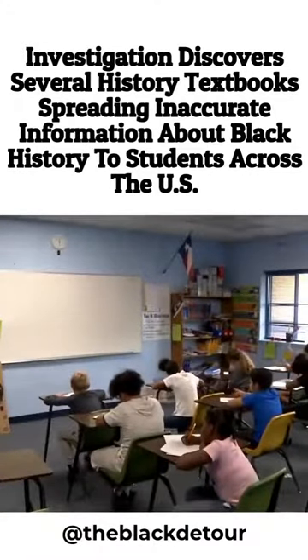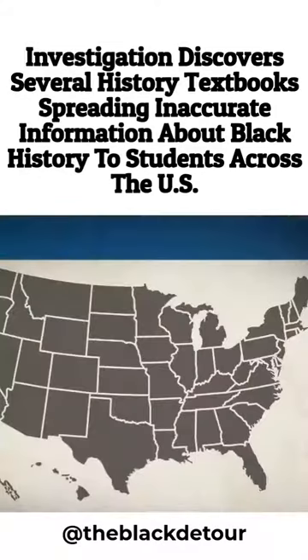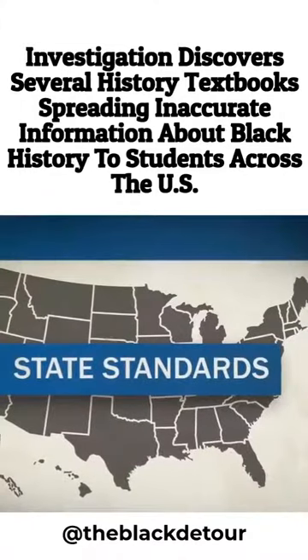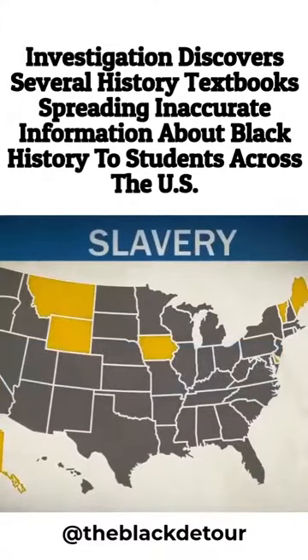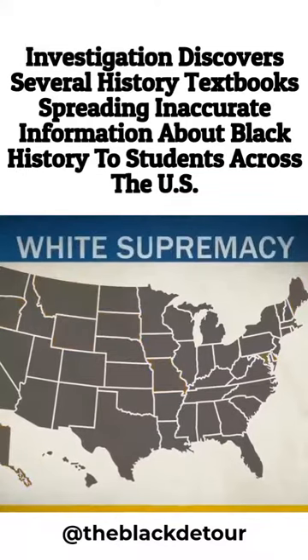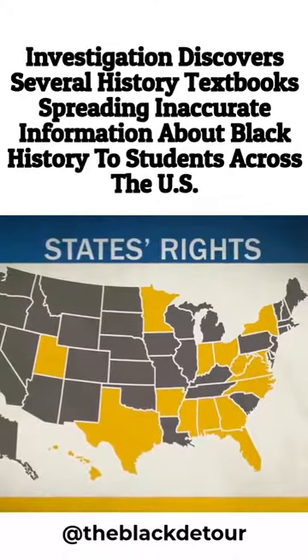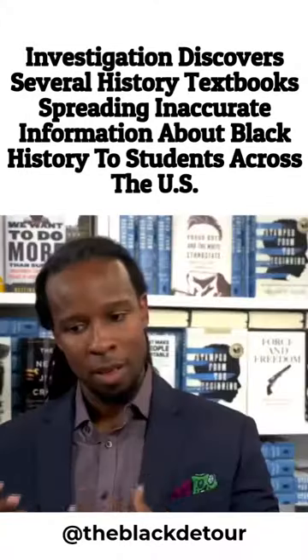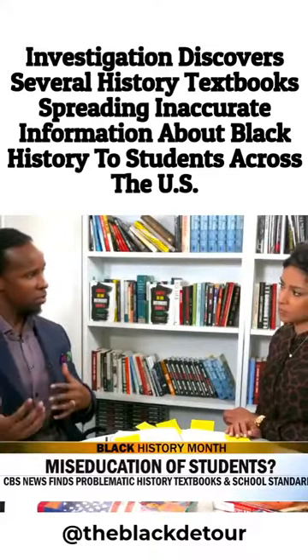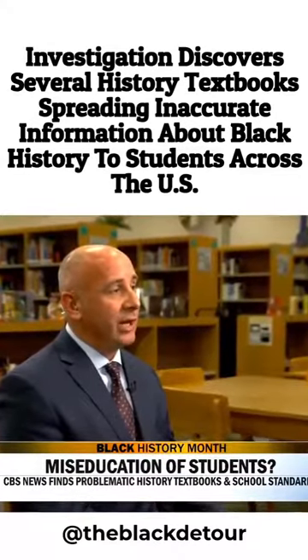There is no national standard for what history is taught. Each state sets standards which outline what students are expected to learn. CBS News took a look at the social studies standards for all 50 states and the District of Columbia. We found seven states do not directly mention slavery, and eight do not mention the Civil Rights Movement. Only two states mention white supremacy, and 16 list states' rights as a cause of the Civil War, which Kendi says is a problem. This was the term that Confederate states, and later segregationists and even some slaveholders, utilized to hide that they were really fighting for the rights as slaveholders.